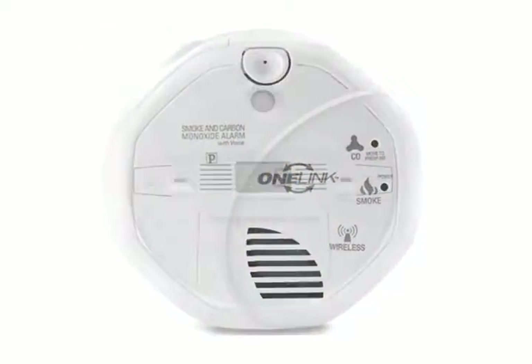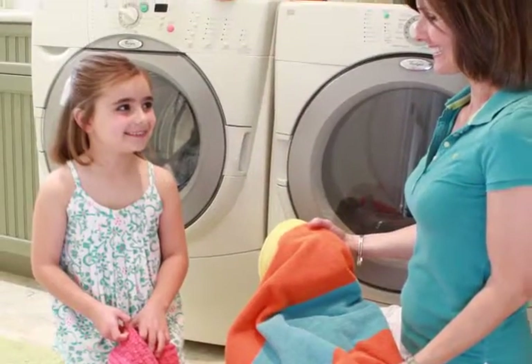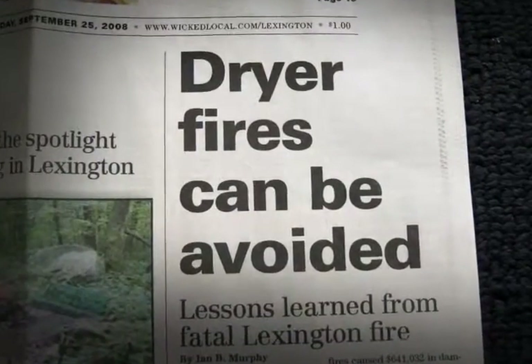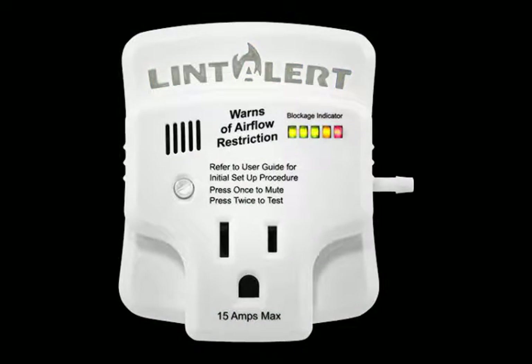Smoke, carbon monoxide, and security alarms all provide a wealth of safe keeping. Until now, there was no way to monitor the dryer's risk of lint build up and the related danger it carried with it. Keep in mind that Lint Alert can provide notice when there's a significant blockage in your dryer's exhaust run, but it does not replace regular inspection and maintenance.